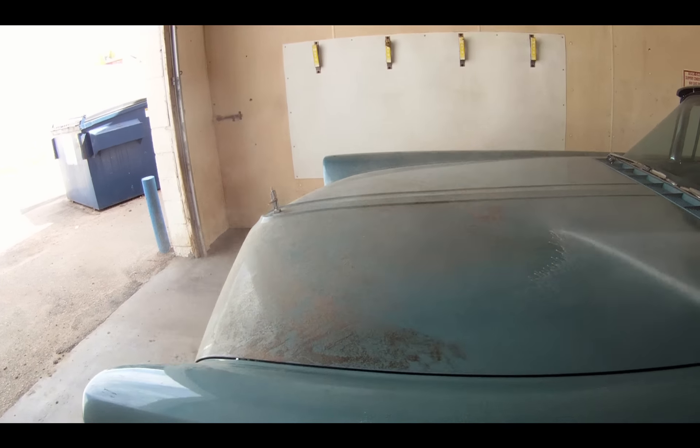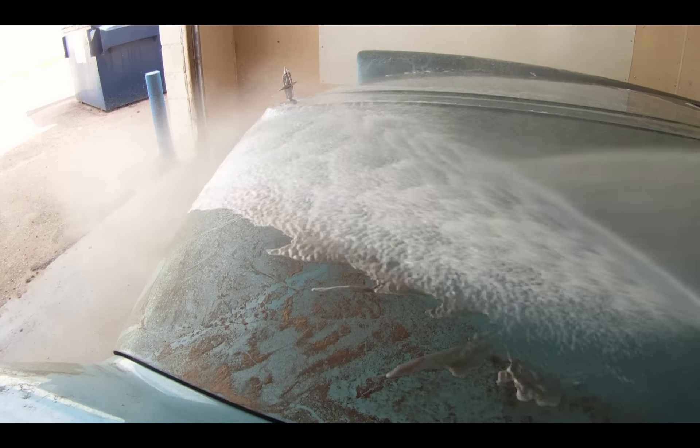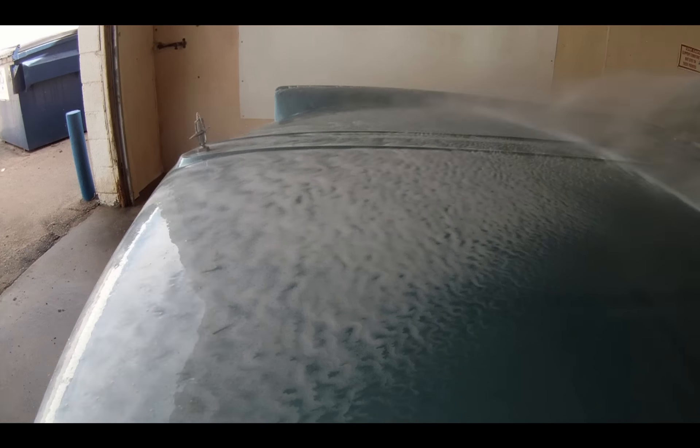It's dirty. Going to get a car wash. 22 years of dirt going away.